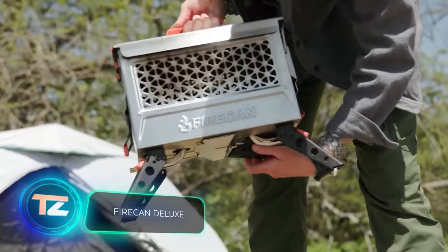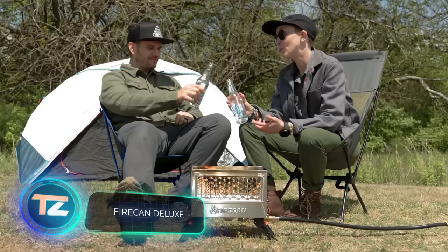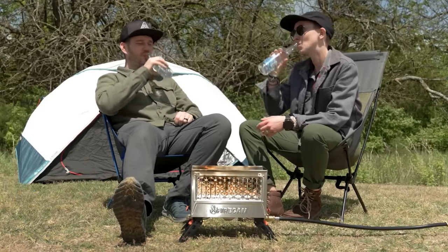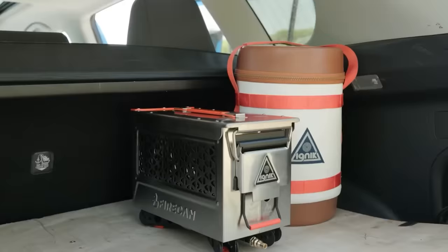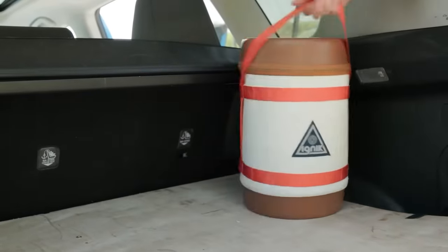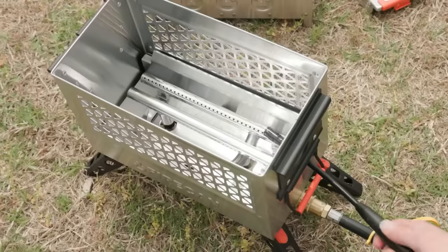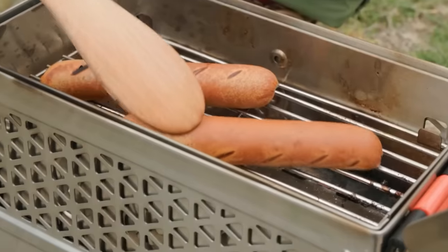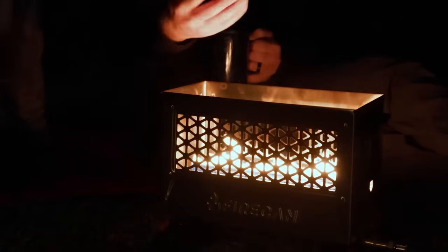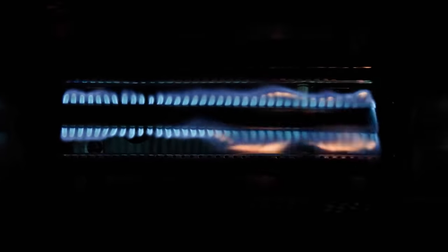The Fire Can Deluxe is quite a fun gadget. It serves as both a grill and a fire pit alternative. Traditional campfires are often prohibited in many places, but the fire in the Fire Can Deluxe is a different story. Fueled by propane instead of wood, it's safe and contained. It comes with two separate burners — one for cooking and one for heating. Thanks to its 4.5-litre cylinder, it lasts about three hours.